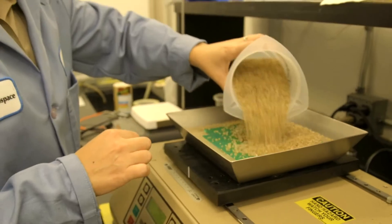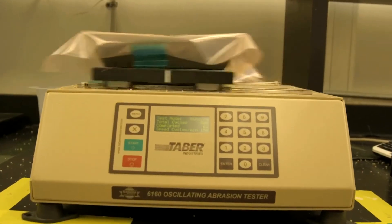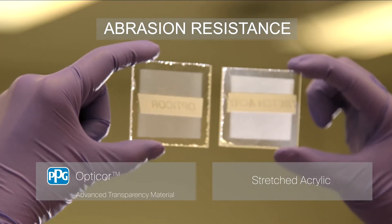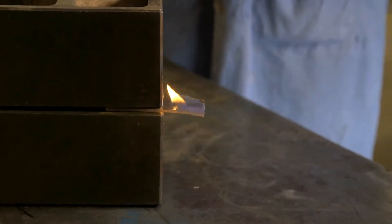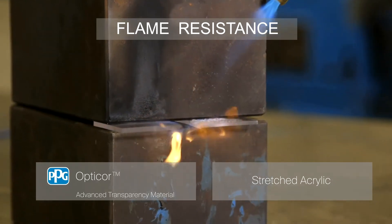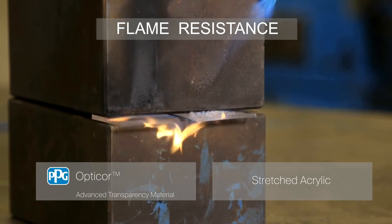OptiCore Advanced Transparency Material's inherent abrasion resistance offers new design options for extended transparency service life. It has extraordinary flame resistance compared to standard transparency materials, such as stretched acrylic, making your plane windows safer.